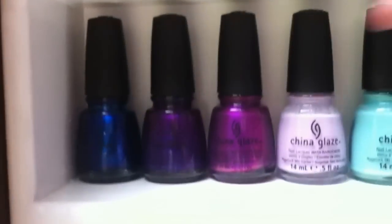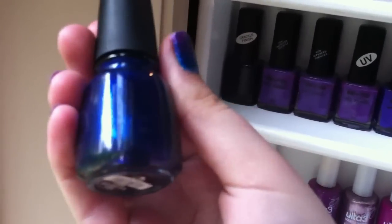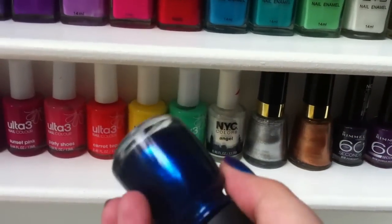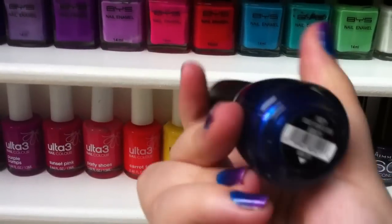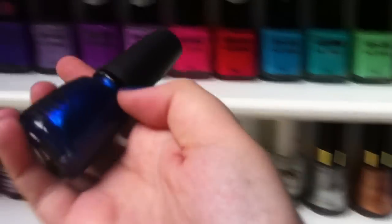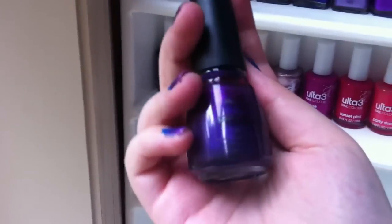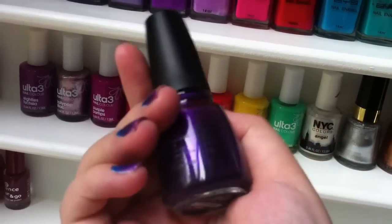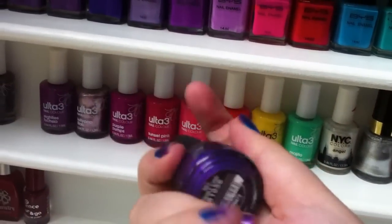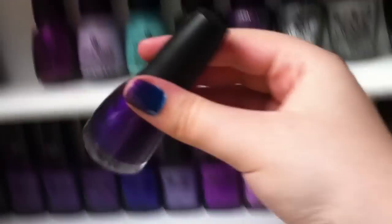First here, this is a China Glaze nail polish and this is in the colour Blue Years Eve. It's a very dark midnight blue, and it's actually at the base of my nails right there. I love this blue. Then this one here is in the colour Fault Line, and it's a matte crackle. The lighting doesn't show the purple well — it looked amazing in swatches online — but the matte finish I really do not like. That's a crackle and it's in Fault Line.